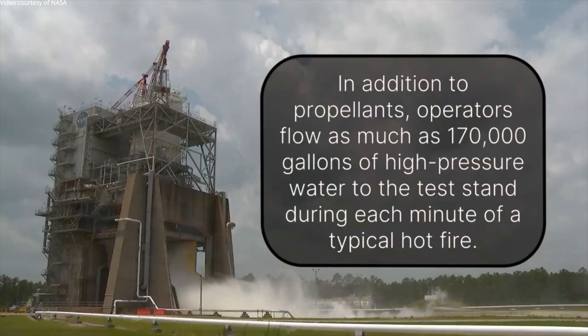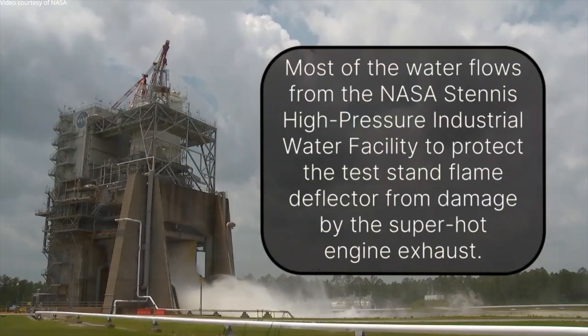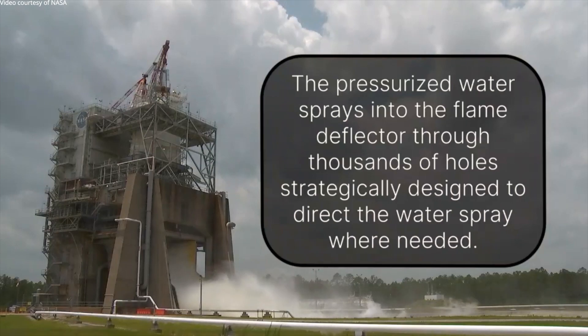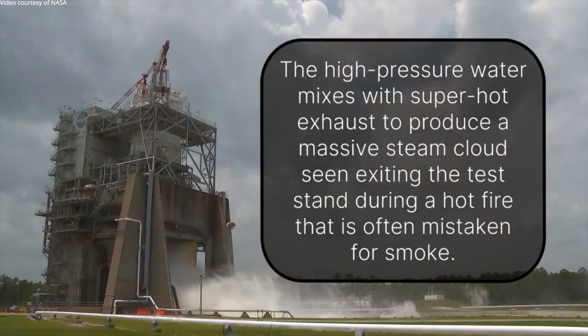In addition to propellants, operators flow as much as 170,000 gallons of high-pressure water to the test stand during each minute of a typical hot fire. Most of the water flows from the NASA Stennis High Pressure Industrial Water Facility to protect the test stand flame deflector from damage by the super-hot engine exhaust. The pressurized water sprays into the flame deflector through thousands of holes strategically designed to direct the water spray where needed. The high-pressure water mixes with super-hot exhaust to produce a massive steam cloud seen exiting the test stand during a hot fire that is often mistaken for smoke.